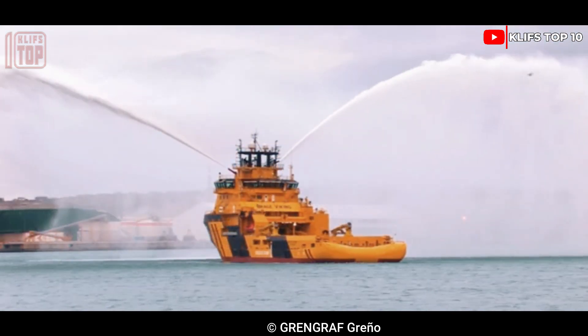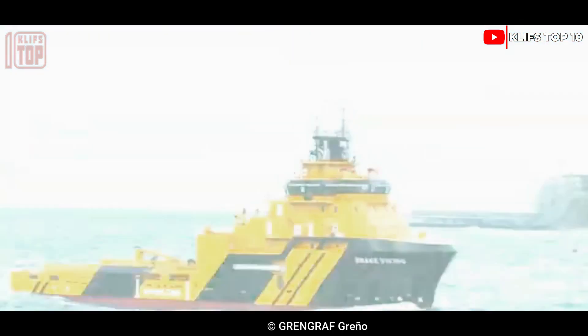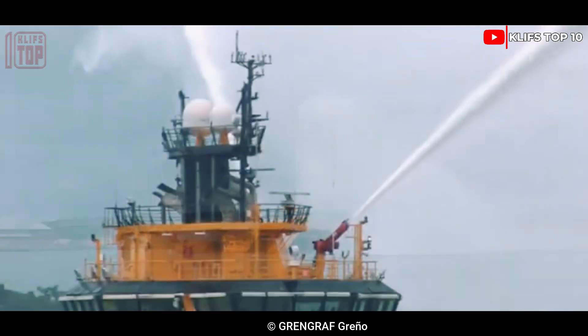With its two engines working together, Bragg Viking has 15,000 horsepower. It has a brake pull of 250 tons and a top speed of 12 knots.